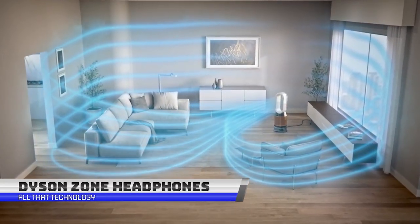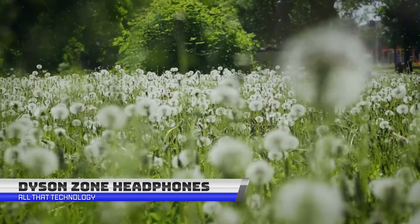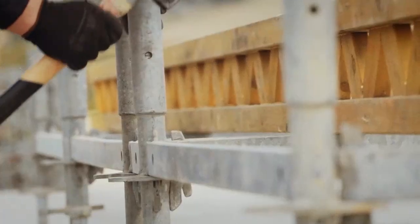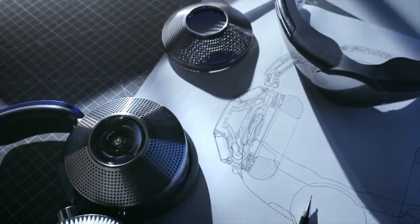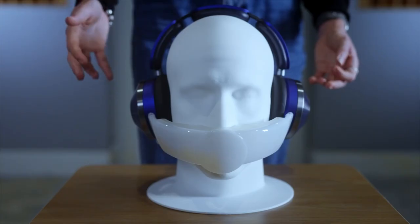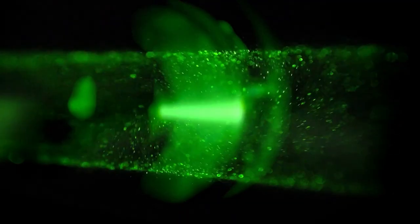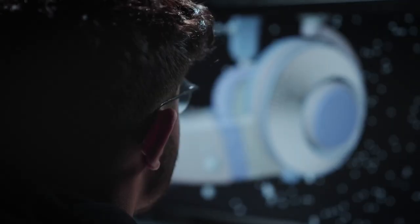The Dyson Zone is the ultimate solution for city dwellers who are tired of breathing in harmful pollutants and dealing with the constant noise of their surroundings. It's not just a pair of headphones, but a wearable air purifier and noise-canceller in one. The Zone has two key features: number one, top-notch sound quality, and number two, air purification.